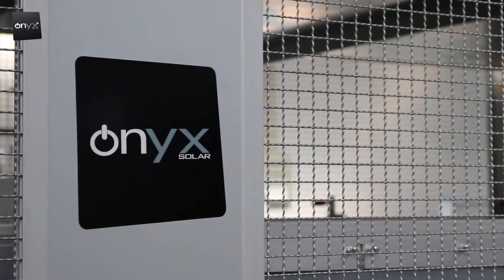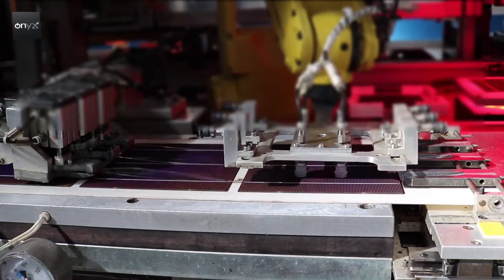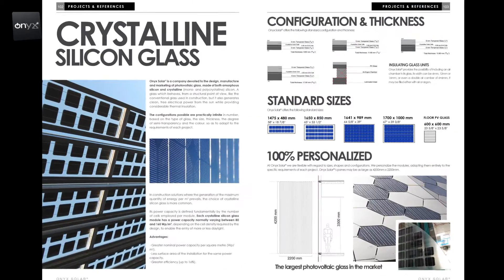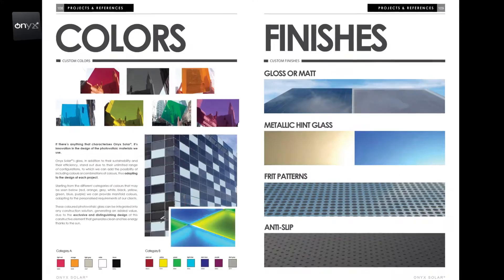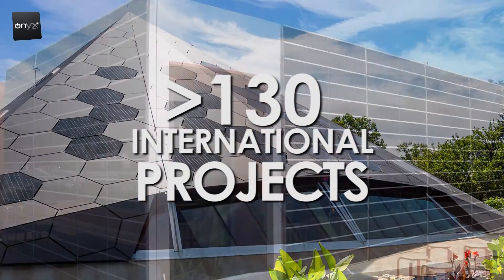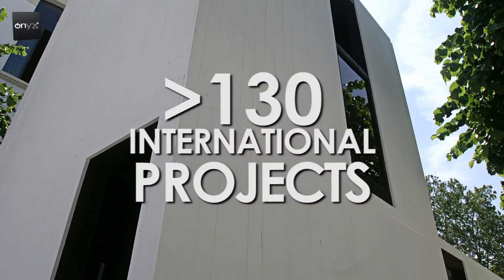At Onyx Solar we are firmly committed to innovation in all areas of our company. All of this makes up the ideal partner for incorporating photovoltaic systems into the fabric of all types of buildings, without compromising design and without placing limits on imagination.